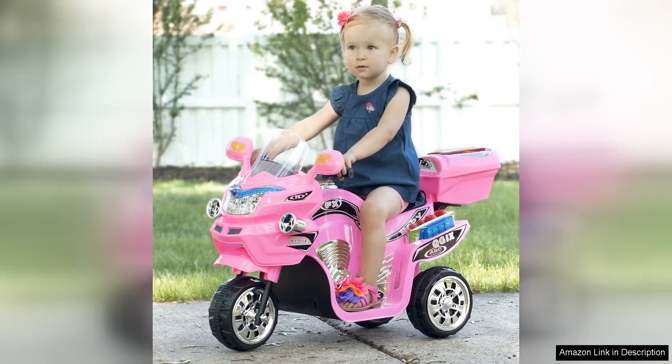The LittleRider Electric Motorcycle for kids is a fantastic toy that will surely bring hours of fun and excitement to any young child. This three-wheel battery-powered motorbike is designed for children ages 2-6 and is perfect for outdoor play.